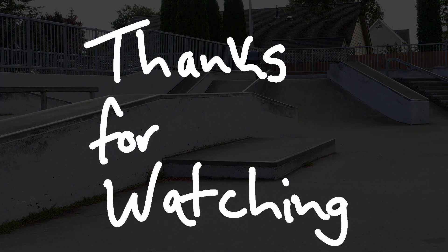That's it for Marysville Skate Park. Thank you guys for watching, hope you guys enjoyed. Stay tuned next week — who knows where I'll go?